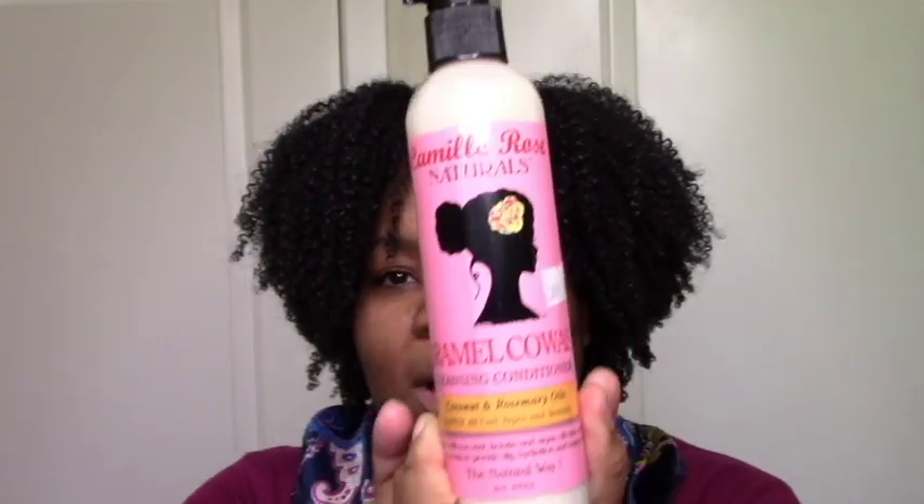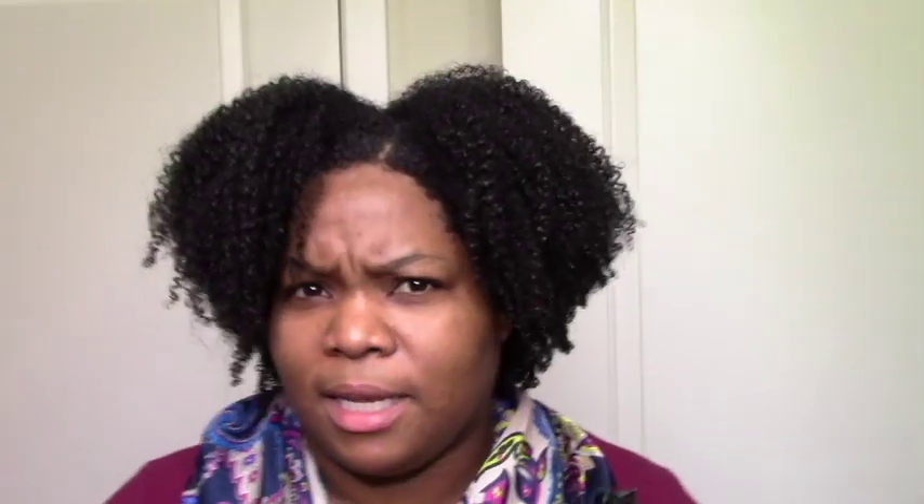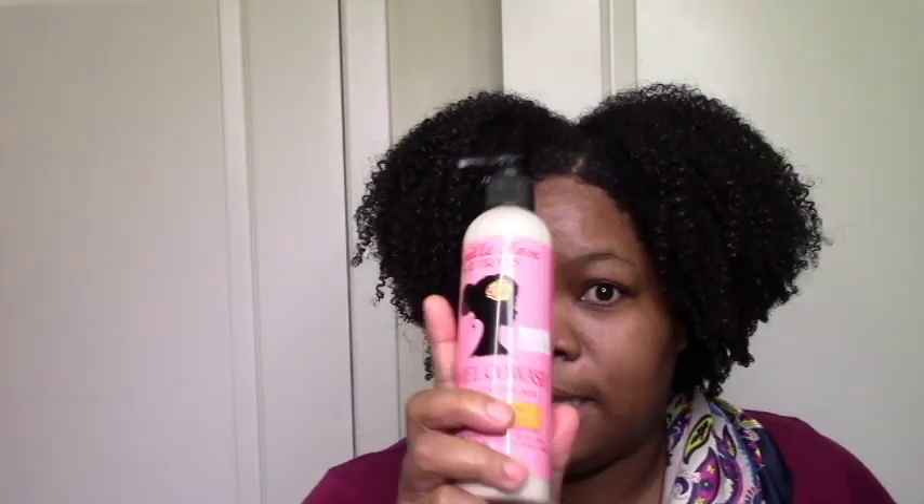After shampoos come co-washes, and I'm kind of cheating here because I like all of them. I'm going to start with the real bae, which is the Camille Rose Caramel Co-wash. This one is everything — it's my perfect co-wash. It perfectly cleanses, moisturizes, and conditions my hair. I could probably just use this and rinse and go. If you haven't tried this, get your life. This is the co-wash.